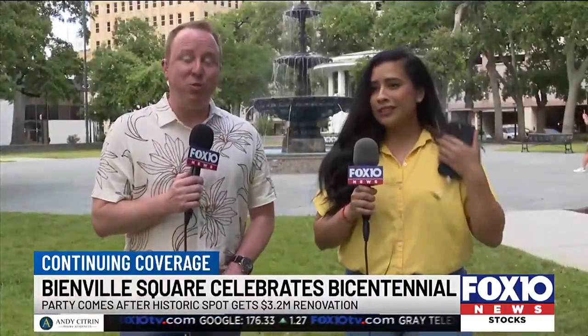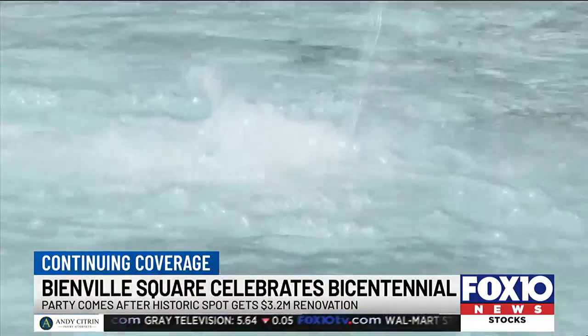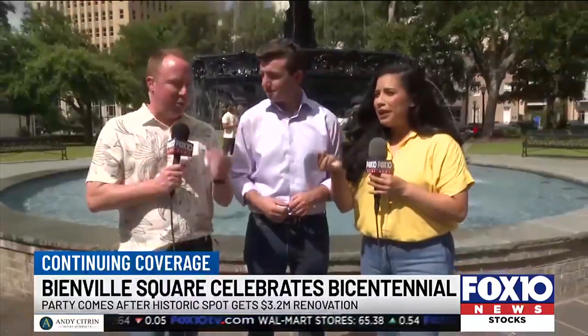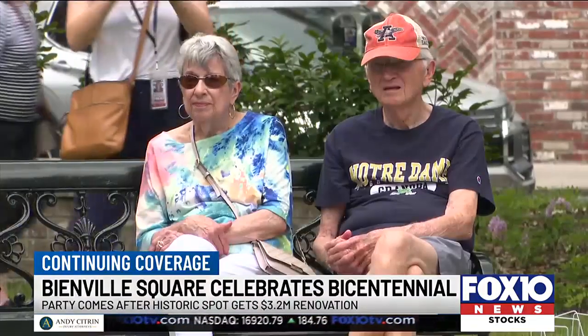What a way to celebrate 200 years. Fox 10 Live at 3 also got in on the bicentennial fun. We're going to make a wish before we say goodbye — a new park with old world charm still center stage.